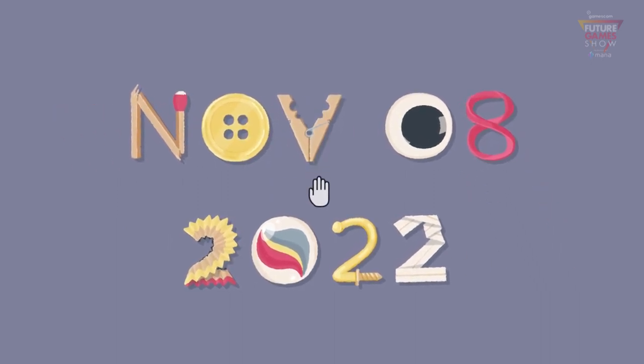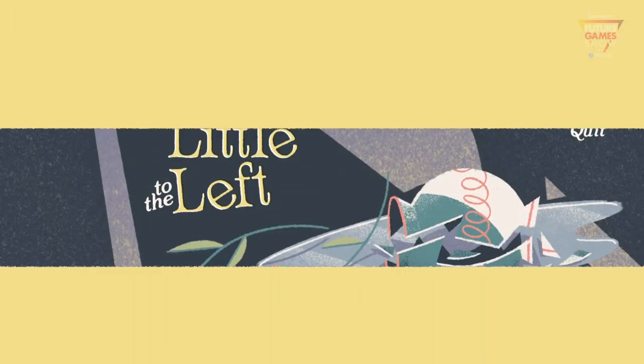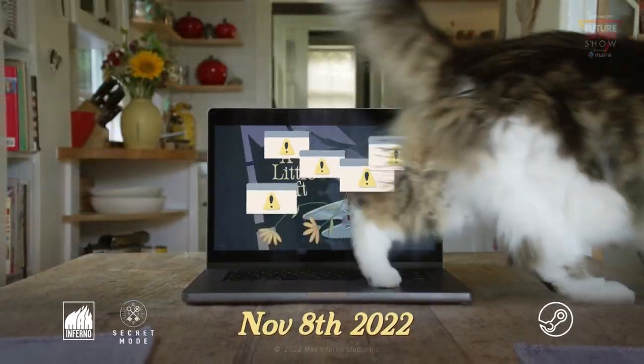Yes! Now that's what we were looking for. A Little to the Left — coming to PC and Mac on November 8th.